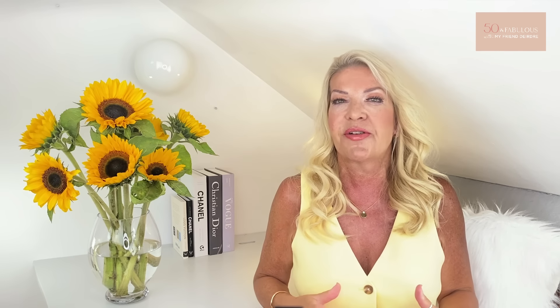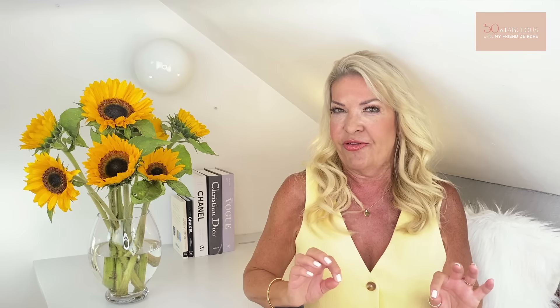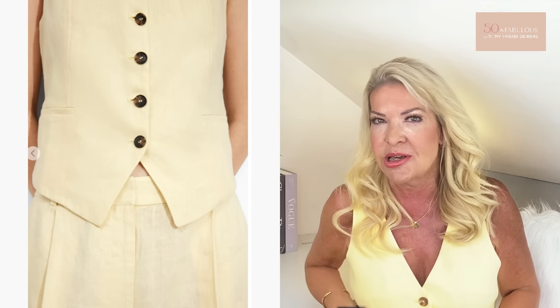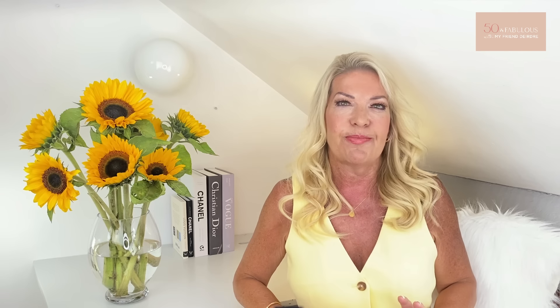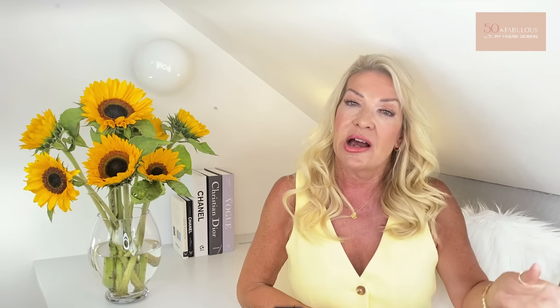On to my eighth point which is all about colour — and it'll be no surprise that I want to talk about butter yellow, because that's what I'm wearing. There are a couple of colours really trending right now — one is crisp white, but the one I want to focus on is butter yellow. Personally I love this shade and I'm actually sporting it now in this gorgeous waistcoat. This is linen from And Other Stories, and of course it hits two trends in one — the waistcoat and the butter yellow.